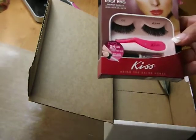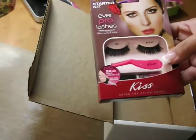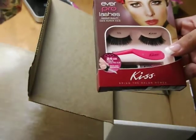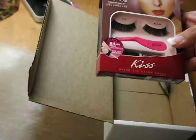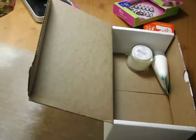Kiss Ever Pro Lashes Starter Kit. Bring the glam home with this Eyelash Starter Kit, complete with eyelashes, adhesive, and applicator. I'm totally going to try these out — let's see if I can do it.